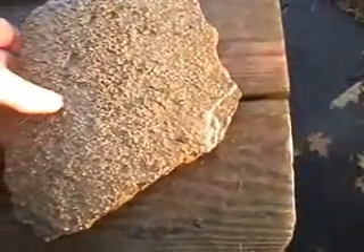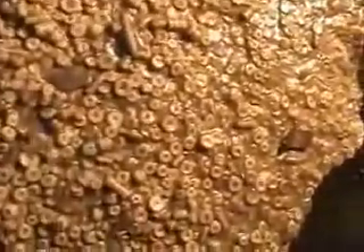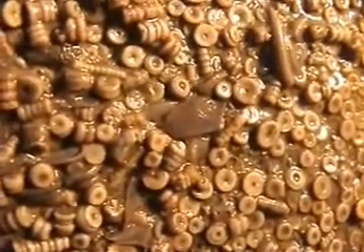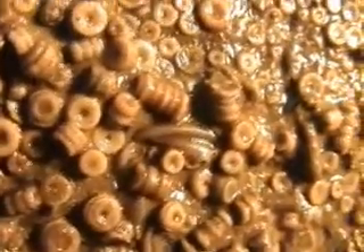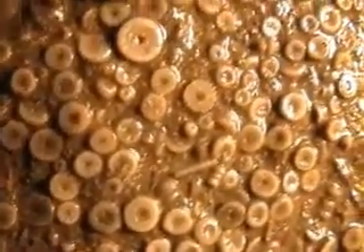The most common way of finding crinoids is disarticulated — all their little individual plates. This is a very common rock layer in Cincinnati, and you find the rock layer covered by crinoid ossicles. In the middle, the brown thing is a trilobite fragment. There's also a free cheek of a trilobite, but predominantly it's entirely crinoid ossicles.